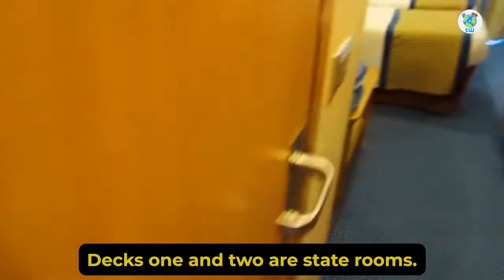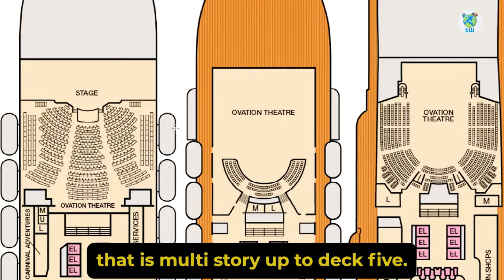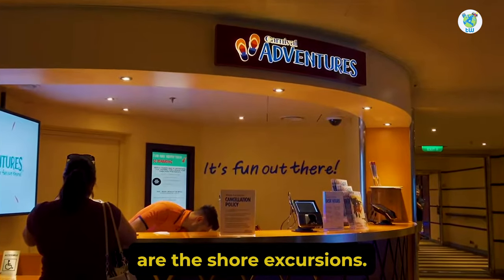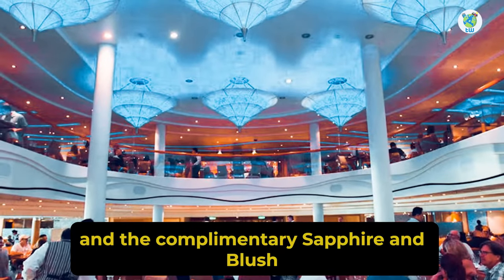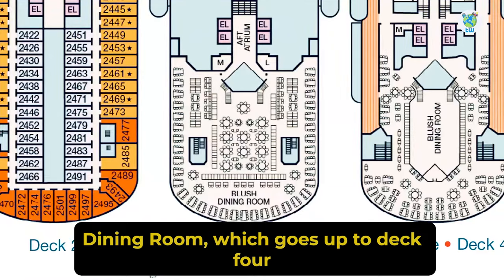Talking about the decks, decks 1 and 2 are staterooms. Deck 3 forward is the theater, which is multi-story up to deck 5. Moving aft is the atrium, and surrounding it are Shore Excursions, Guest Services, a bar, Dreams Studio, and the complimentary Sapphire and Blush dining room, which goes up to deck 4.